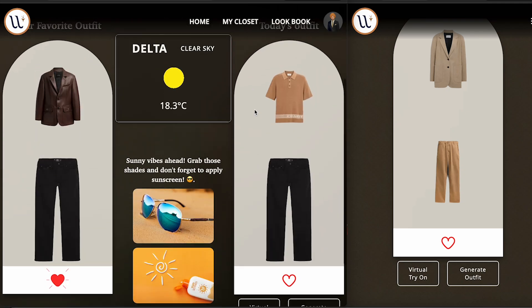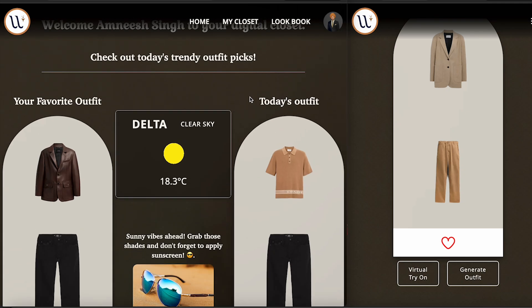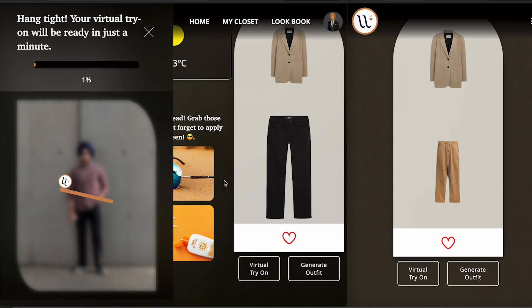So if you can see, this is the application. These are all the clothes — it gives suggestions on what today's outfit is. We can generate outfits from here. Let's say I like this outfit. We have implemented an AI model into it which will automatically mask the upper body.